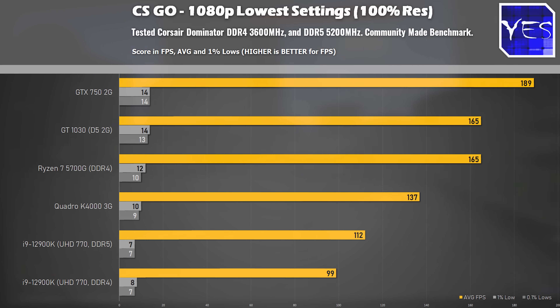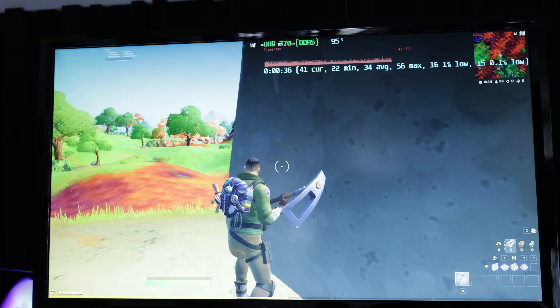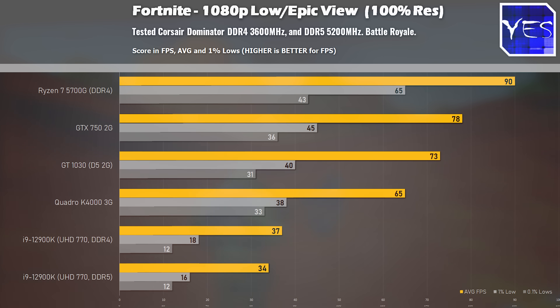Moving across to Fortnite, we tested at low settings though we do use that epic distance, which is what a lot of pro players like to play with. If you want to play with a reasonably smooth experience, the Ryzen 7 5700G will provide just that. The used GPUs also provided a decent experience. The UHD 770 graphics again fell behind in this title with sub-optimal FPS — you will get a pretty poor experience, coming in with 34 versus 37 FPS on DDR4 and DDR5. Interestingly, DDR4 in this title did better than DDR5.